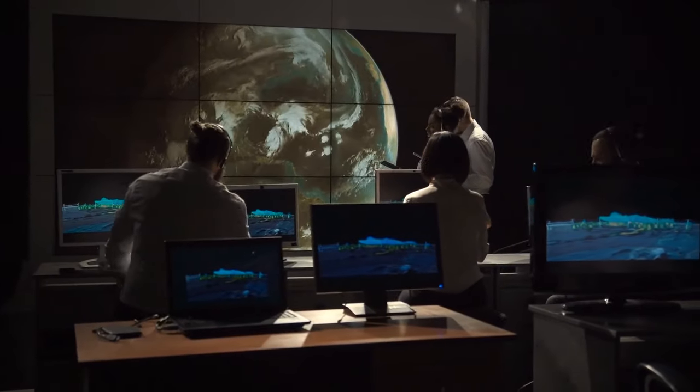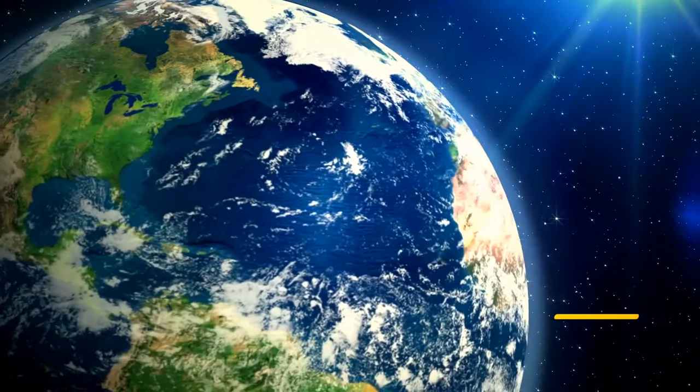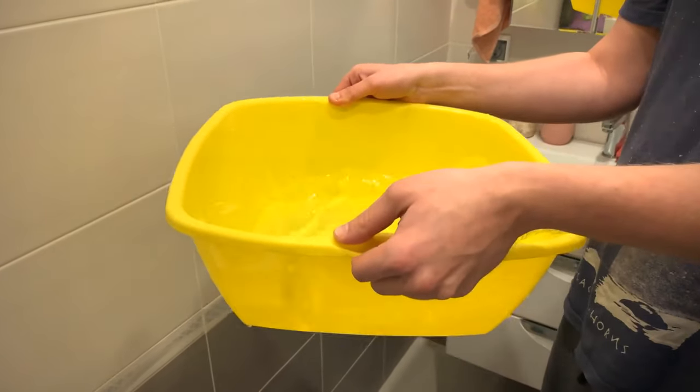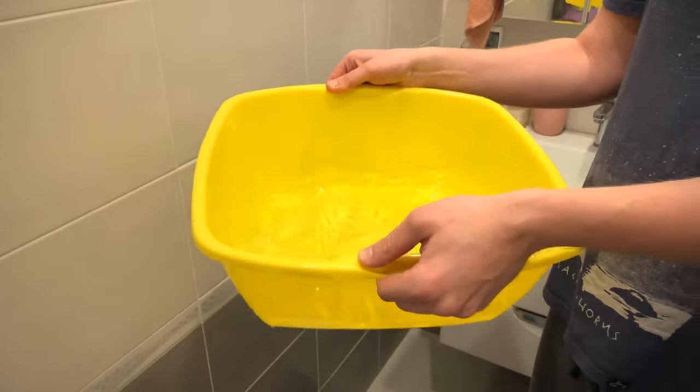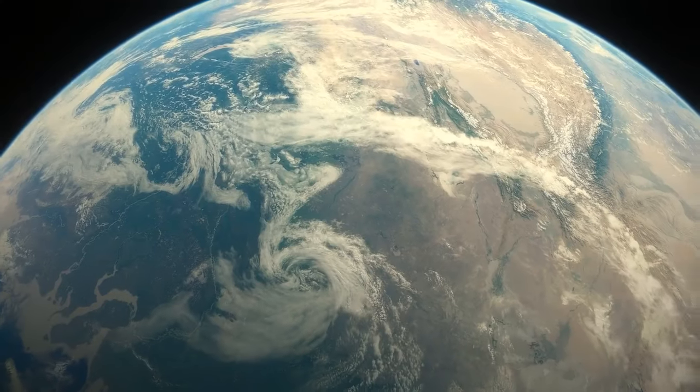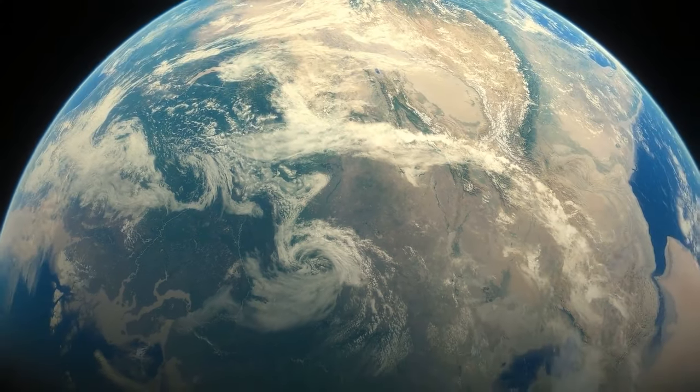Take a basin of water as an example — if you're moving it back and forth, sloshing makes the water move its weight all around. A similar thing is happening on a planetary level.